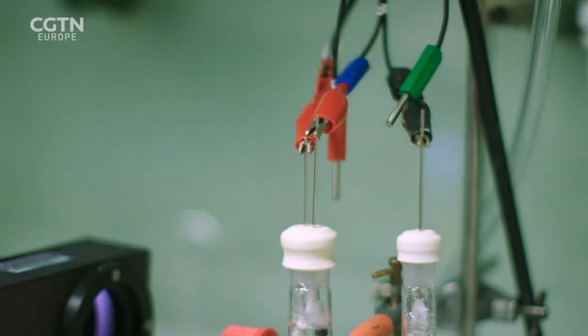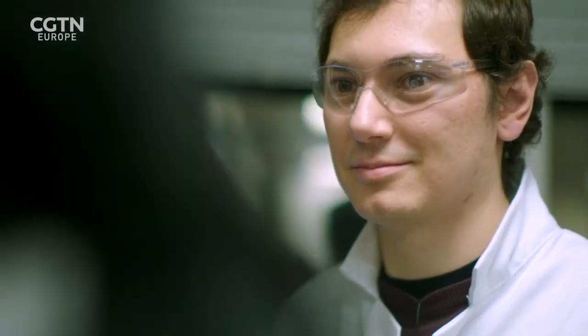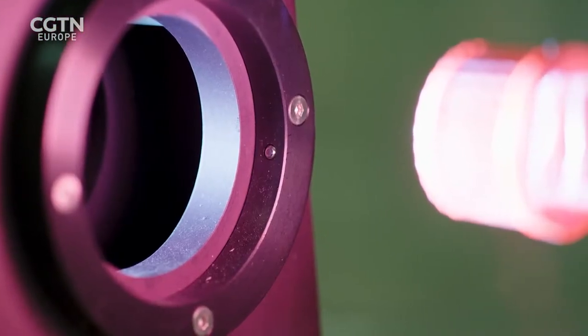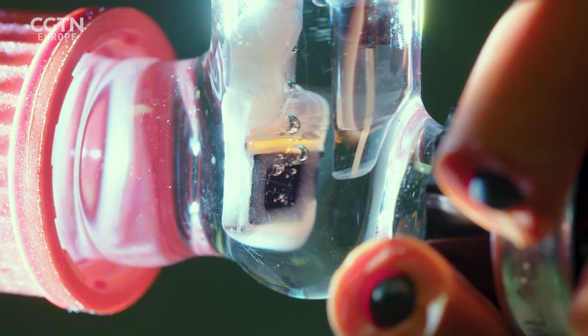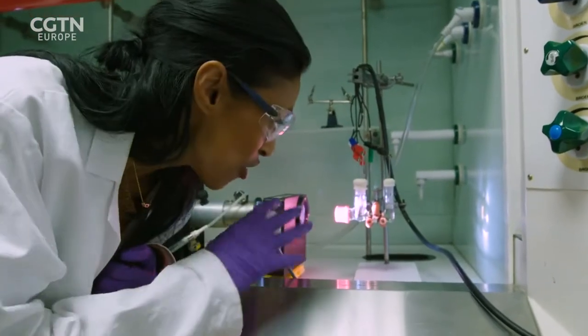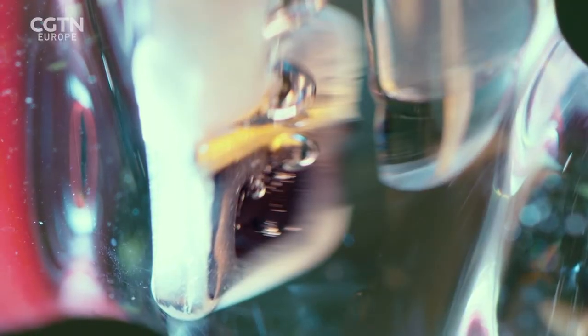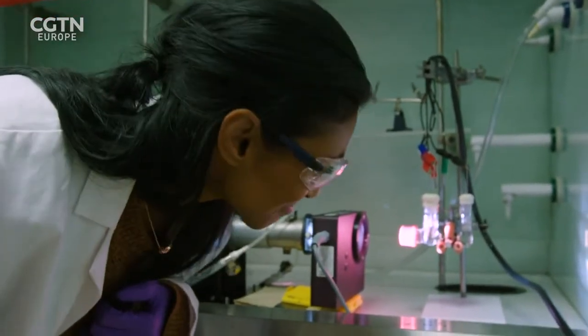We're all set up — we've gone through various stages, we've got the carbon dioxide, we've got the water, our device is immersed, and all we're missing is the sunlight. Now we can switch the light on, and we can already see bubbles starting to form — you can clearly see bubbles of hydrogen and carbon monoxide forming in these test tubes. What's so exciting is that those are the key ingredients of liquid fuels that we may be using one day.